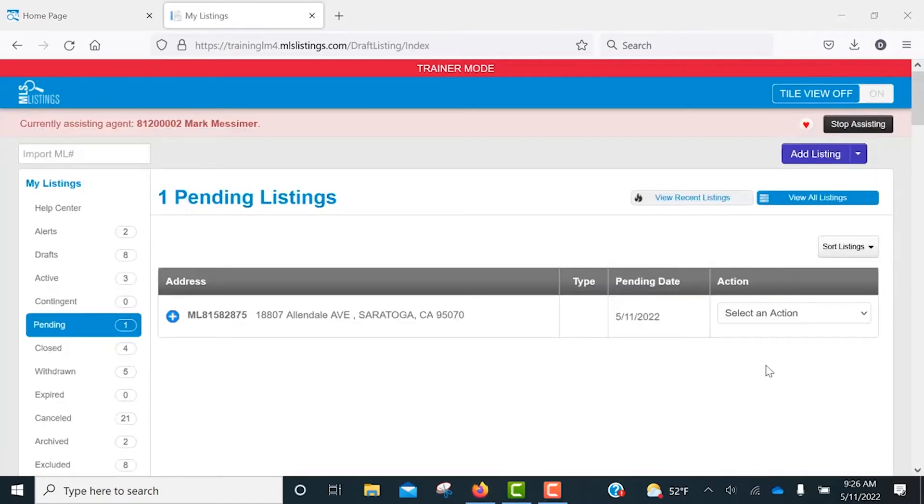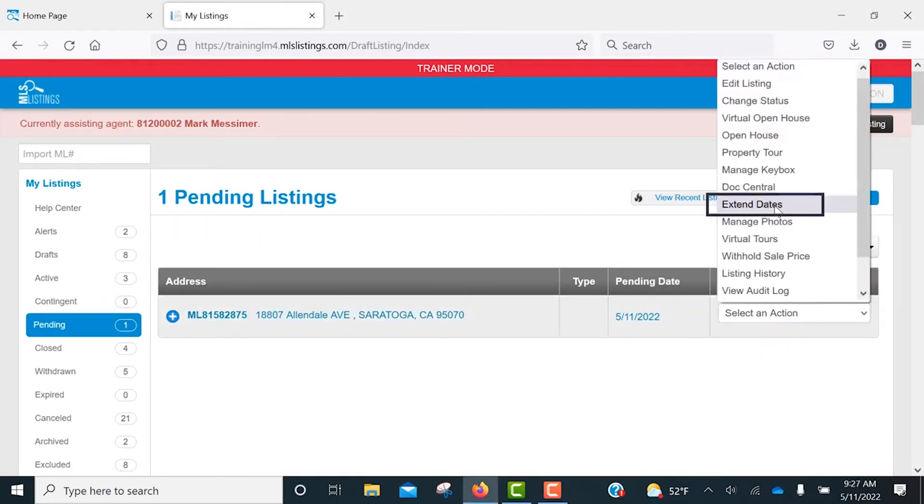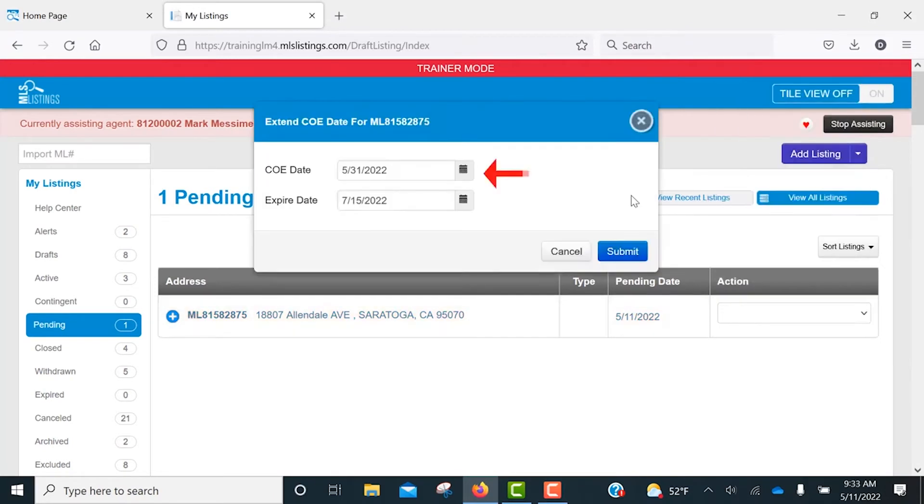If you need to extend your estimated close of escrow date, select the Extend Dates option from the drop-down menu. From here you can update your COE date. Once you've done so, just click Submit.